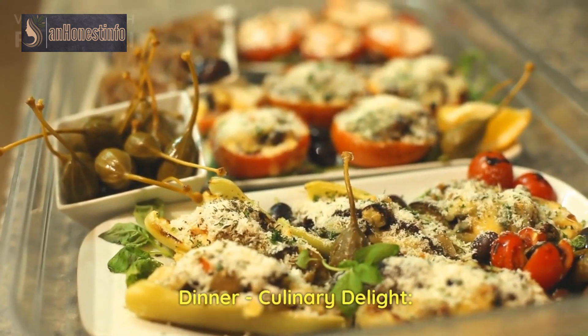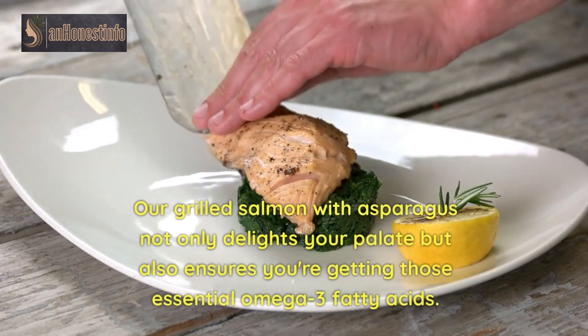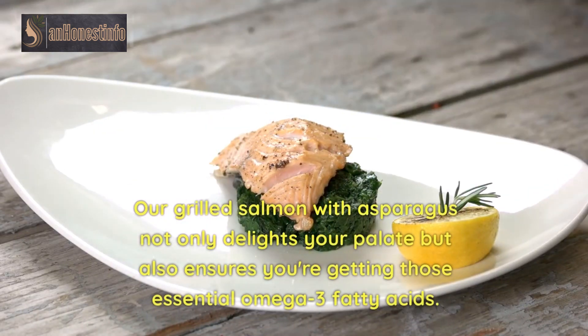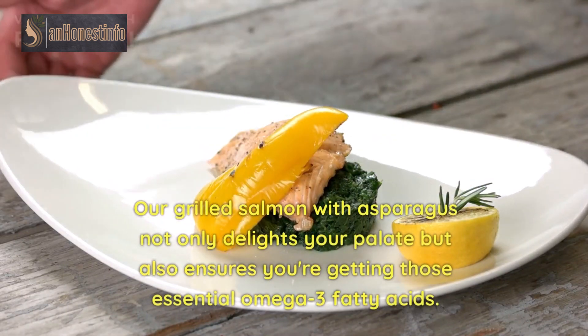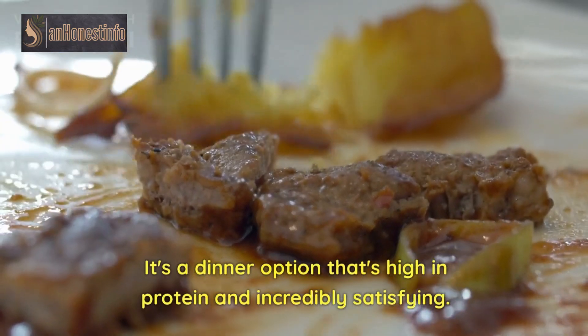Dinner: Culinary Delight. Last but not least, let's talk about dinner. Our grilled salmon with asparagus not only delights your palate but also ensures you're getting those essential omega-3 fatty acids. It's a dinner option that's high in protein and incredibly satisfying.